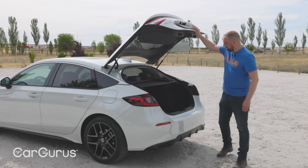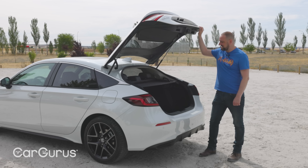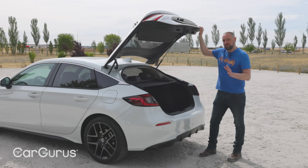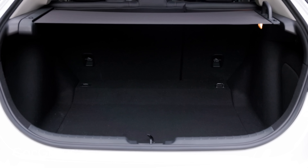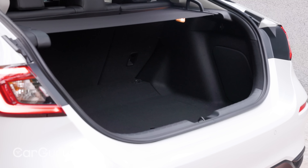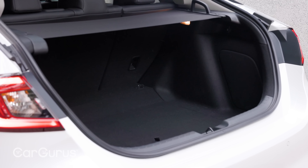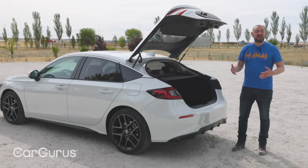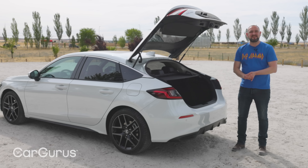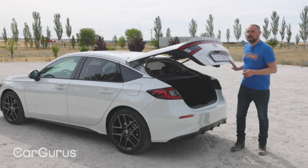Lift up that boot lid and you will find a space that totals around 410 litres, and that news is both good and bad. On the plus side, it's a shade more than you get in rivals like the Volkswagen Golf and Ford Focus, but compared with the previous Civic, it's actually a good bit smaller. Maybe a bit of a backward step for practicality then, but there is a good reason for it, which we'll come to in a minute.